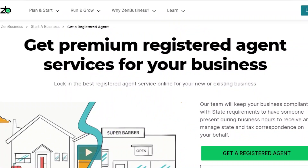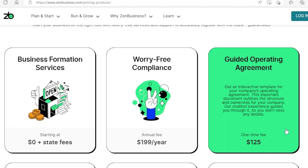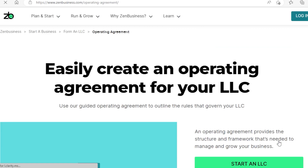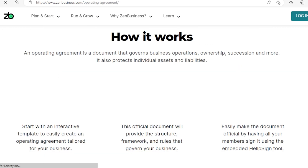This is why using ZenBusiness to set up your LLC is great — they will help you with the previous steps for free. And if you decide to use ZenBusiness to set up your LLC, they can also help you with the Operating Agreement document for only $125. This will save you a lot of time and will ensure that you have all your correct documents ready for the registration process. Writing an Operating Agreement is not easy, so I believe it's better to let the experts do it for you.